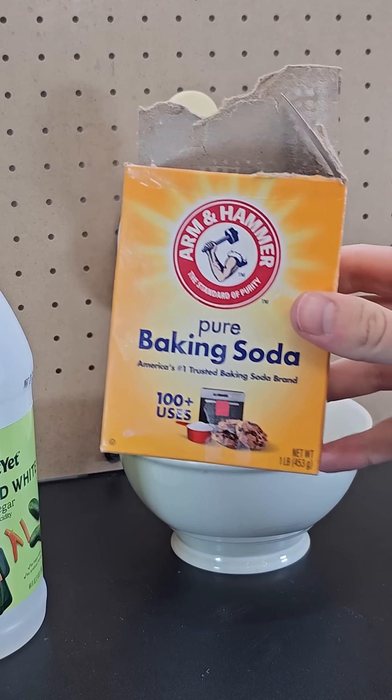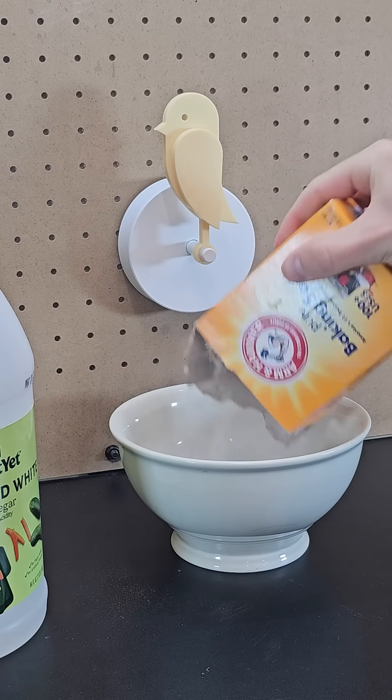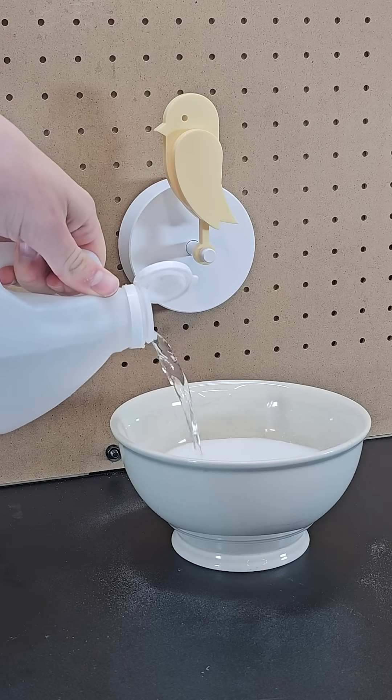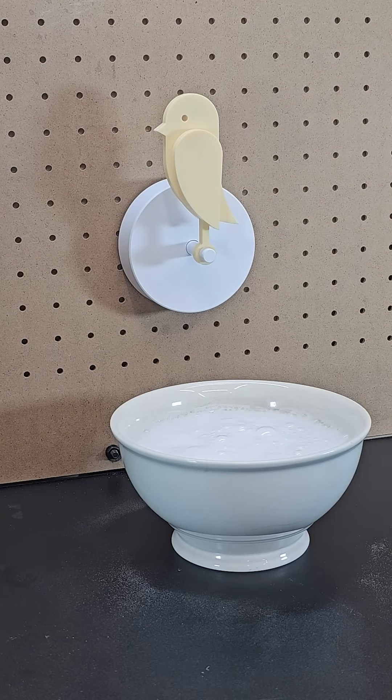Coal miners used to bring canary birds into their mines to detect potentially dangerous levels of carbon monoxide so they could get out. In a similar way, except now with carbon dioxide, this bird detects if you need to open up the windows to get some fresh air.